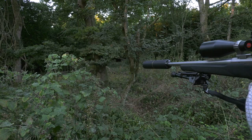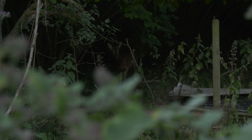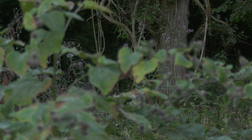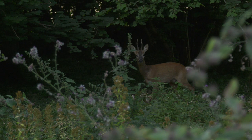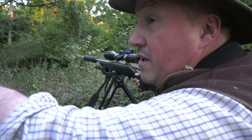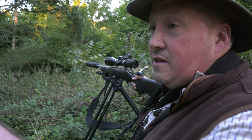Roy's first call brings in a super cautious buck — a little buck. That was an interesting call. That little buck came all the way around us through here, circumnavigated all the way around, and then made his way up to us. So he came in from quite a way through.